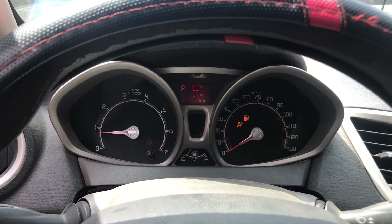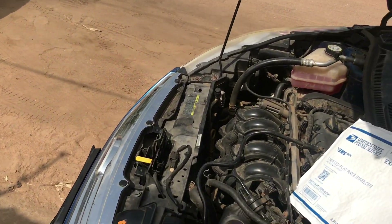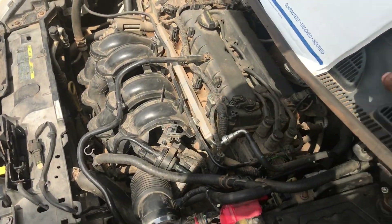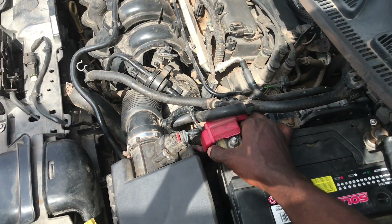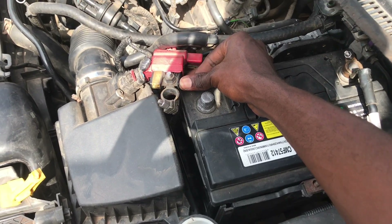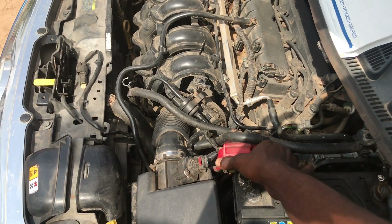Let's verify the alternator is charging. We don't have a current meter here, but the simple way to check is to take one battery terminal off — if the engine goes off it's not charging; if it stays on, the alternator is charging. As you can see the engine is still running, so our alternator is good. The PCM is also good and there are no fault codes. The only remaining issue is the airbag light, which is a different problem.